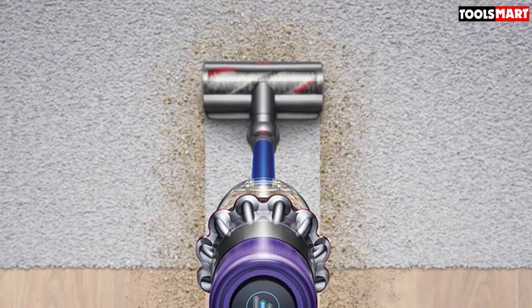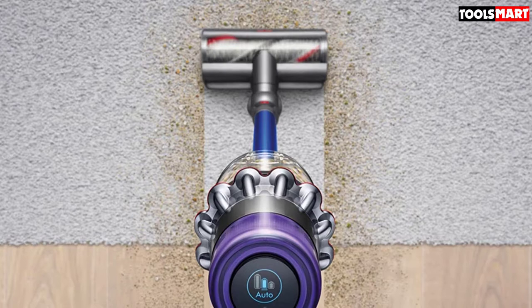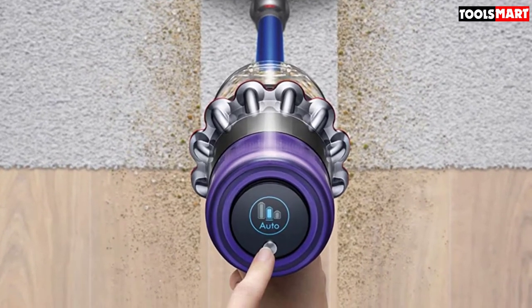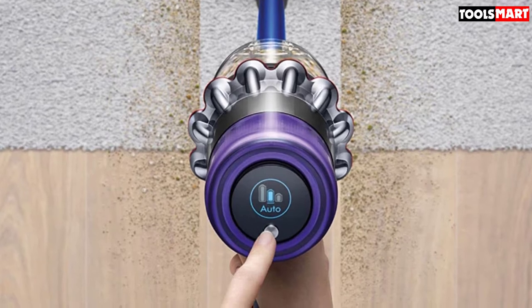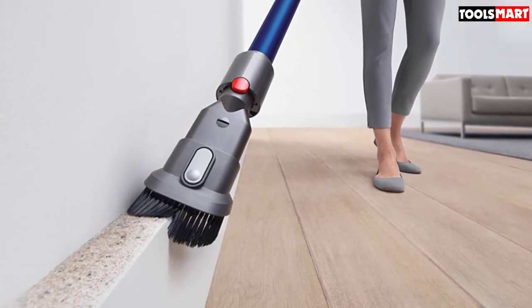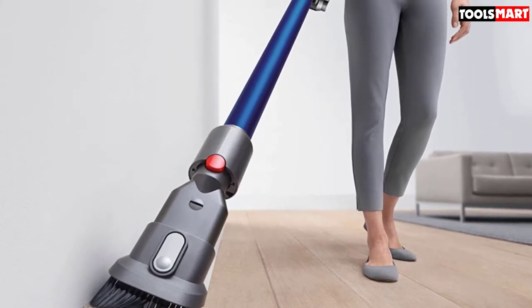The other issue is the price, since this is inarguably a very expensive piece of equipment. However, you have to expect to pay more for top-end items. Overall, a high-quality, powerful vacuum that works well on hardwood floors — a recommended option if you are willing to pay this much to get your hands on it.